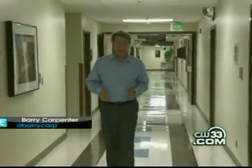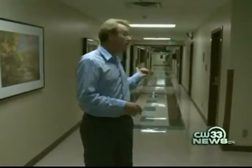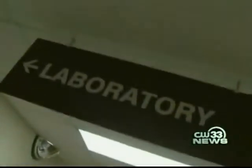An estimated 10% of Americans are so afraid of needles that they actually avoid health care at all costs. So that means if you're one of those people walking down a hallway like this, the hospital is the last place you want to go.